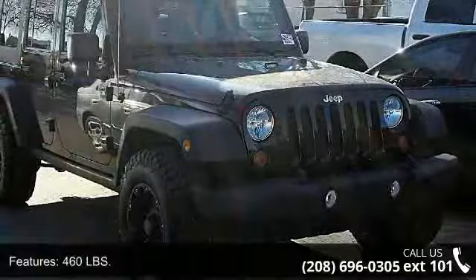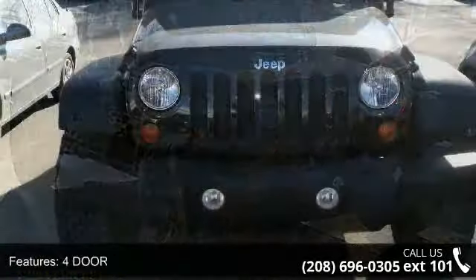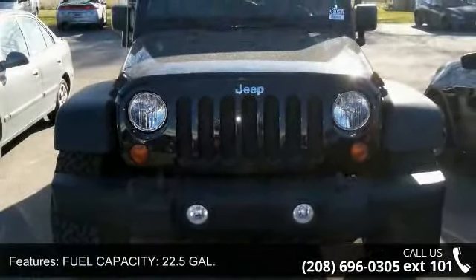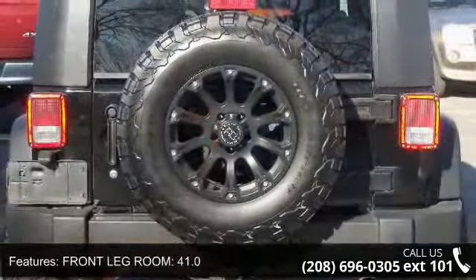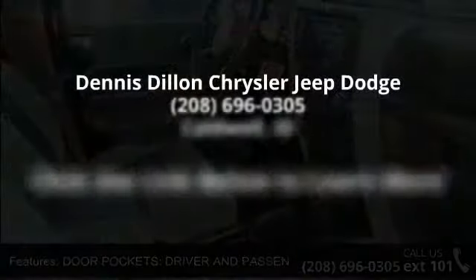Max Cargo Capacity 71 cubic feet, Front Leg Room 41.0 inches, door pockets for driver and passenger. Low mileage is an important factor in your purchase and this vehicle delivers a low odometer reading. This car won't be available much longer. Call now to schedule a test drive at our dealership.